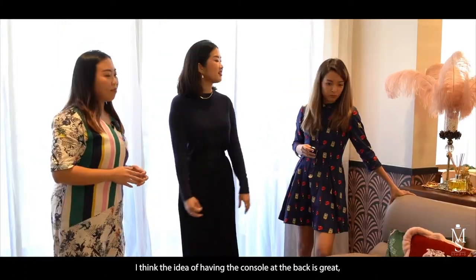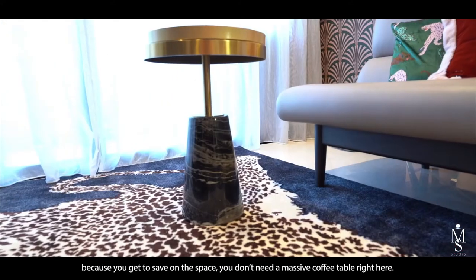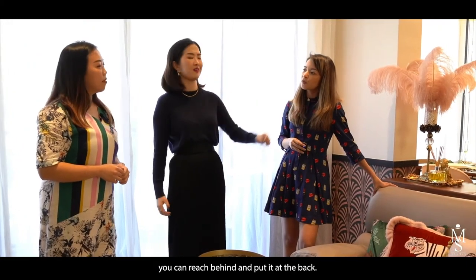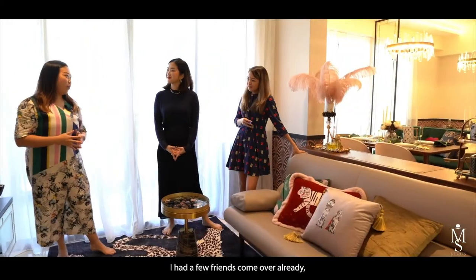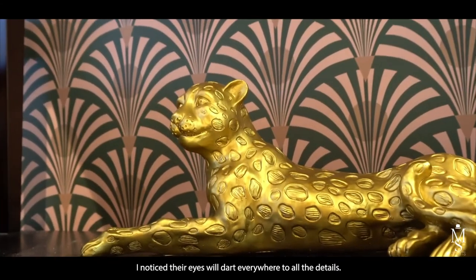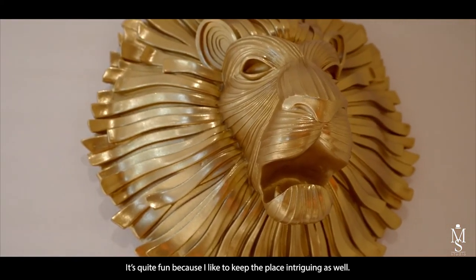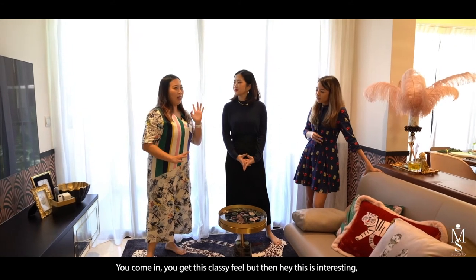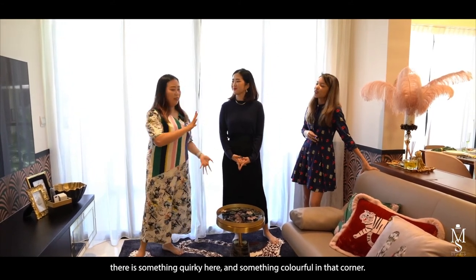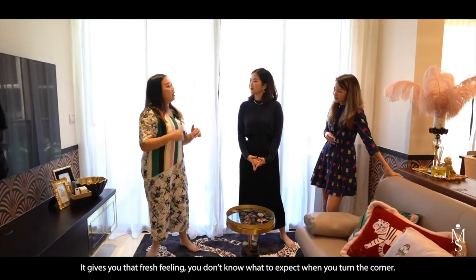Having a console at the back is great because you save on space — you don't need a massive coffee table, and if you want to put your glasses down you just reach back. I've had a few friends come over already and I notice their eyes dart everywhere to all the details. It's fun — you get this somewhat classy feel and then there's something quirky in one corner and something colorful in another. It gives you a fresh feeling, like you don't know what to expect when you turn the corner — full-on sensory play.